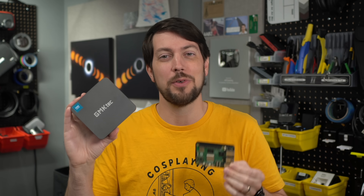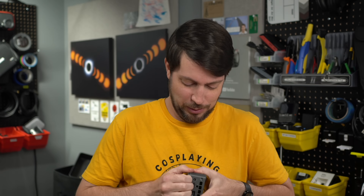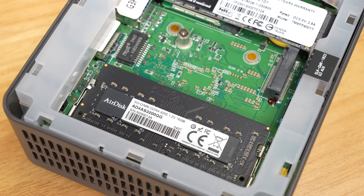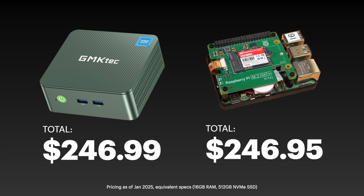Today, because of the RAM shortages we have — it's just because of this one component inside of here — this is now the exact same price, within about 50 cents, of a fully kitted out Raspberry Pi 5. And that kind of stinks.